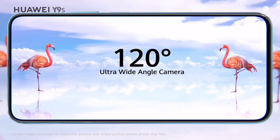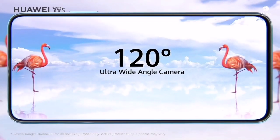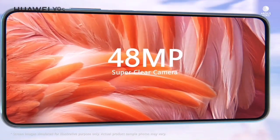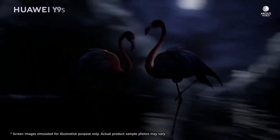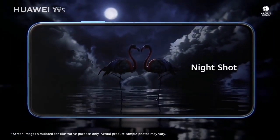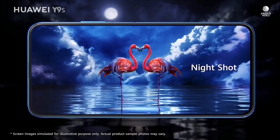EMUI 10 also has improved software enhancements, including GPU Turbo technology improving graphics processing by 60%, while Link Turbo lets smartphones access multiple networks like 4G and Wi-Fi to provide 70% faster network speed.